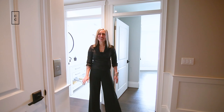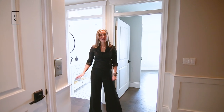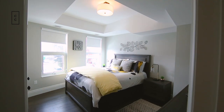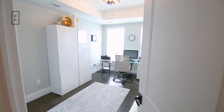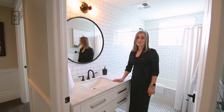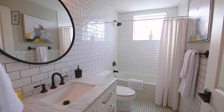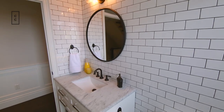Here on the second floor there are two good-sized bedrooms, a full bath, as well as a laundry room. Just like everything else in this condo, it should come as no surprise that the four-piece second bath is beautifully appointed. This unit really is just move-in ready.